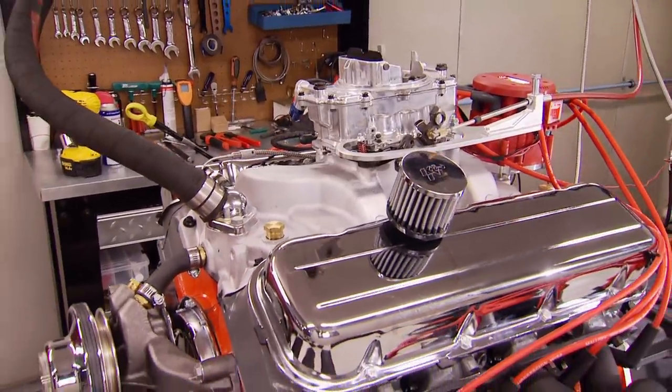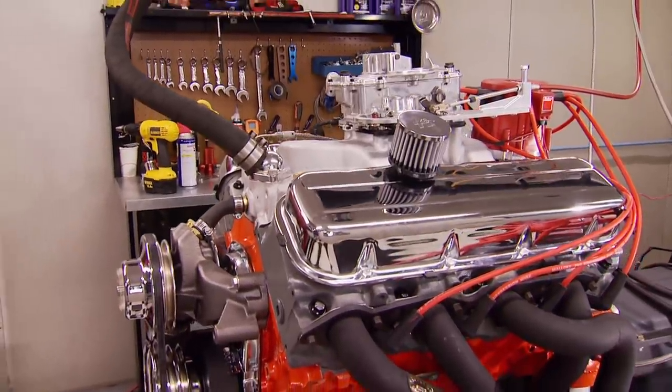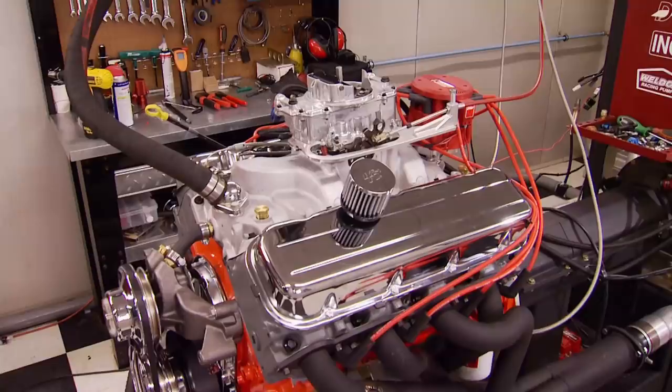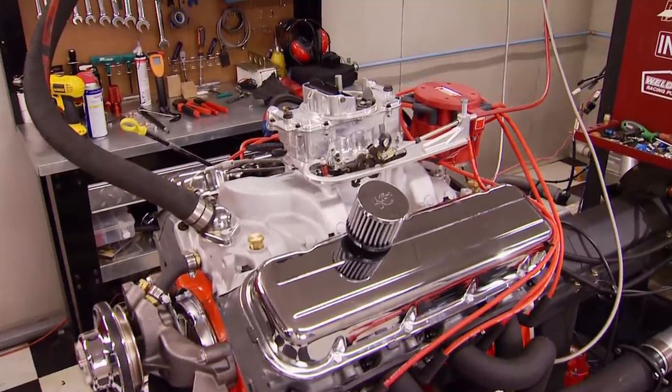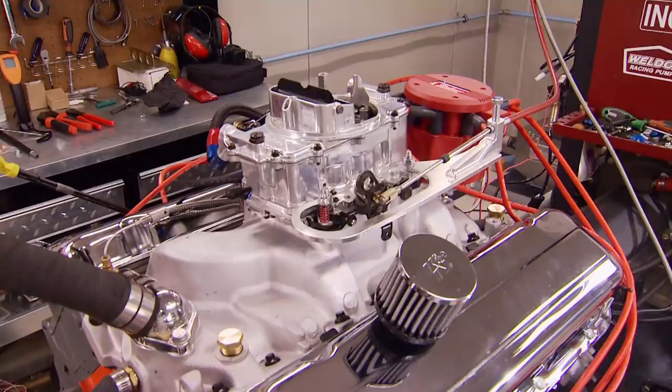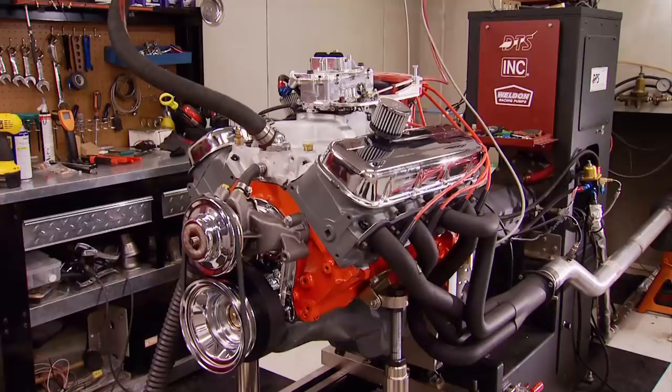384 horsepower with 520 foot-pounds of torque - and that's only at four grand! Let's make a 4500 pull. Oh, 407! I'm liking these numbers. This motor is ready for five grand - blue oval fans are probably ready to kick the TV. Steady 409 - but it may have peaked out. That's enough salt in the wounds for one day.